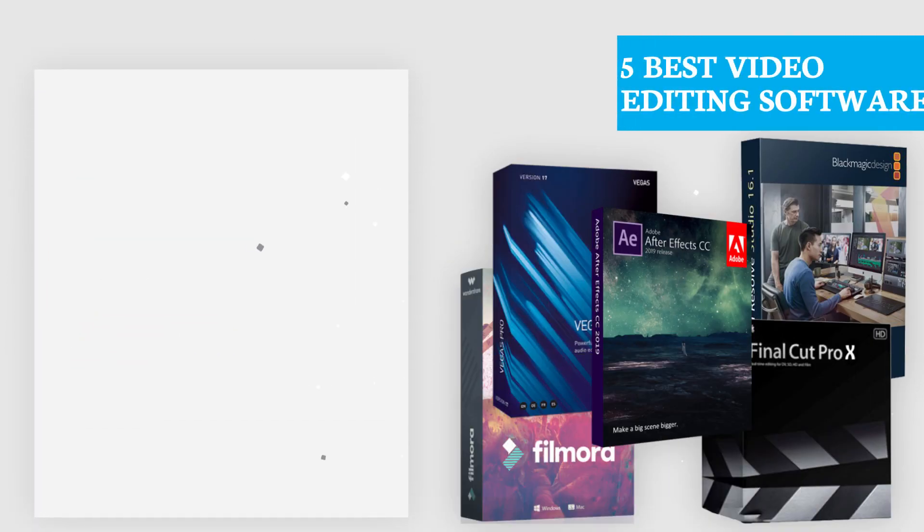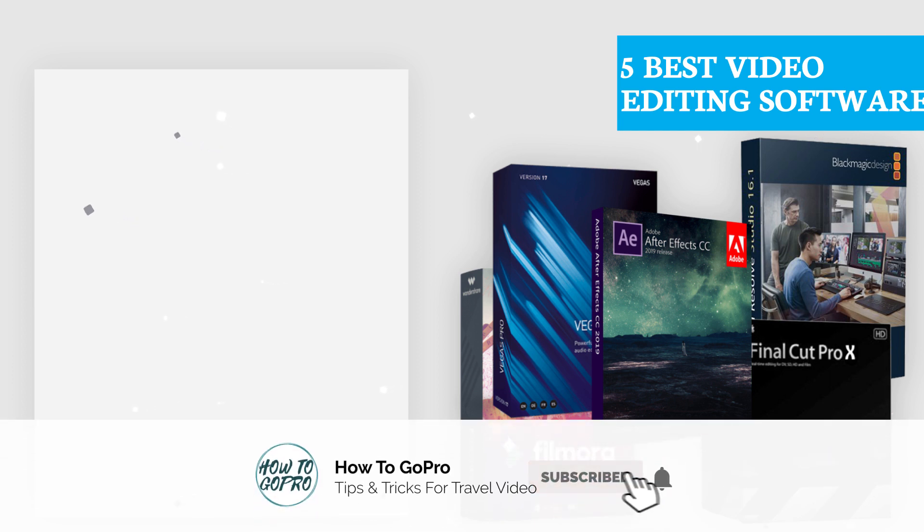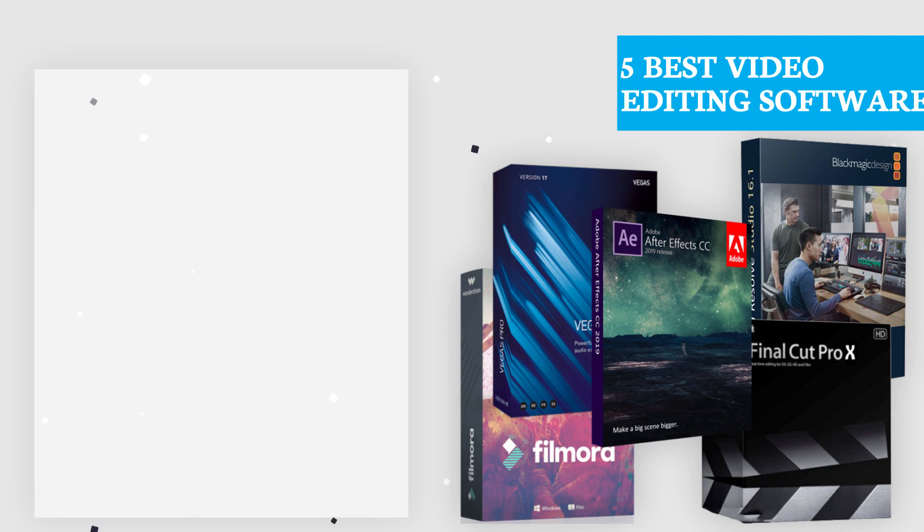We hope you found this video helpful. Which video editing software do you think is the best? Let us know in the comment section below. Don't forget to like, share, and subscribe for more great videos. Smash the bell icon to get new video updates. Thanks for watching and see you guys in the next video.